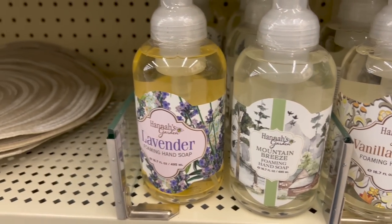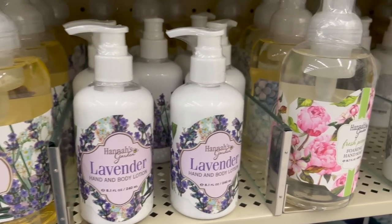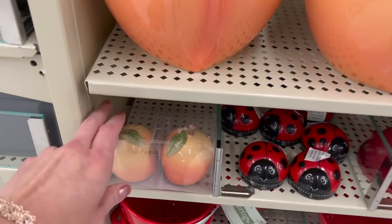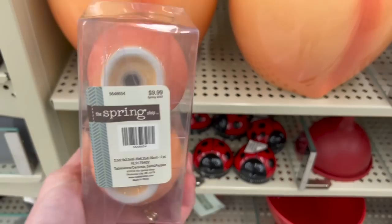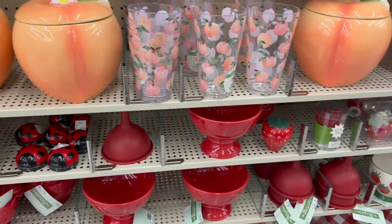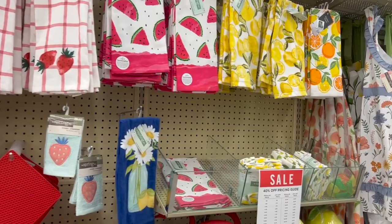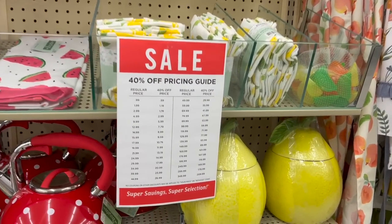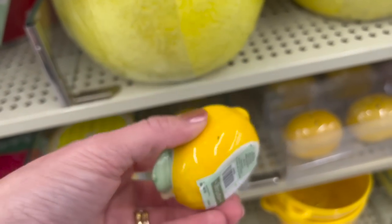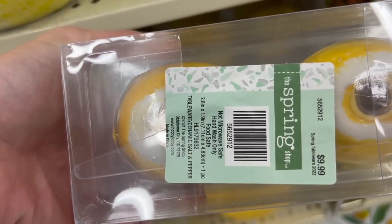Here is more of their foaming hand soap — I'll let you take a look at the different varieties. One thing I'm noticing today is that Hobby Lobby has some of the cutest salt and pepper shakers. I thought these peach ones were adorable and they also have really unique ladybug ones. They also had a small section of lemons, which is typically what I like to decorate with during summer. They had little lemon-shaped place card holders — great on a tiered tray — and adorable lemon-shaped salt and pepper shakers.